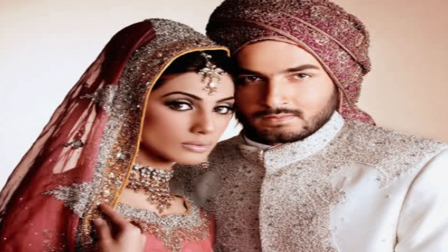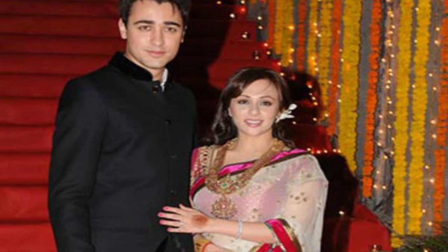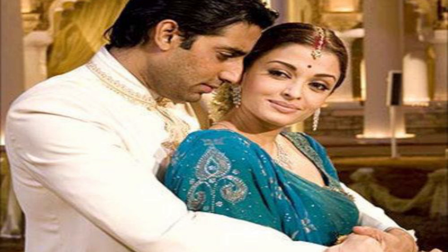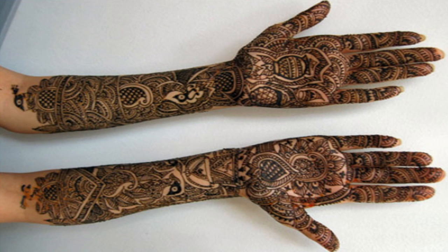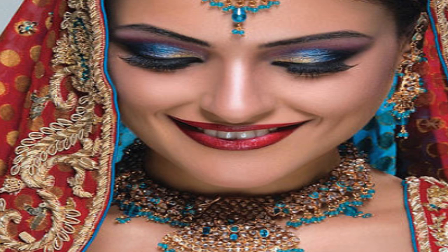Apart from dressing up for all these functions the right way, there are two more things that will help you be the perfect Bollywood bride. Firstly, hire a photographer who has covered a few Bollywood or high profile weddings, and get your pictures taken in your complete Bollywood look. And secondly, your mehendi, hair, and makeup artist should be a seasoned one, preferably a Bollywood stylist. Also, try taking a trial makeup sitting once before your wedding.